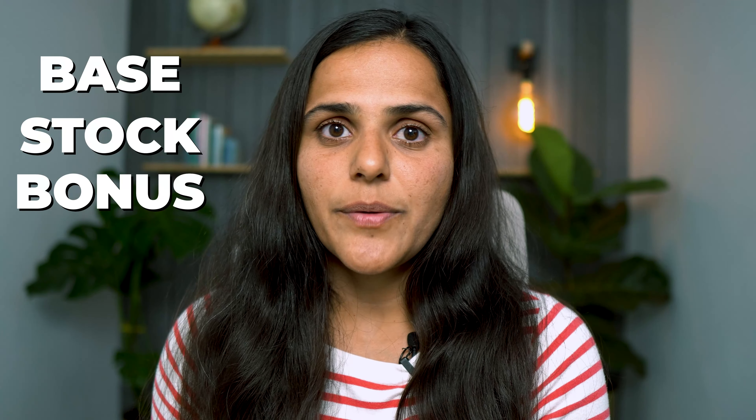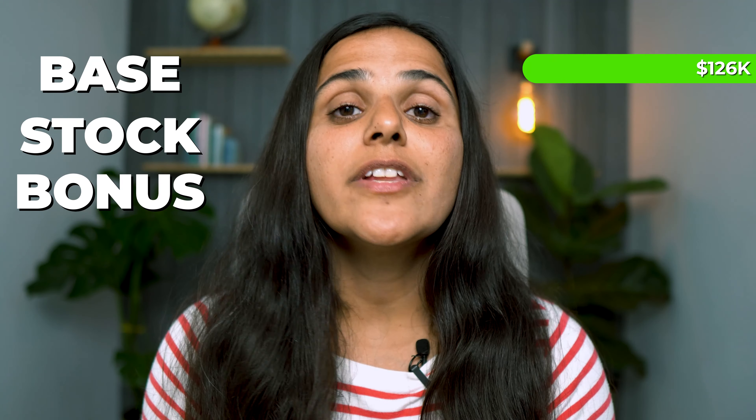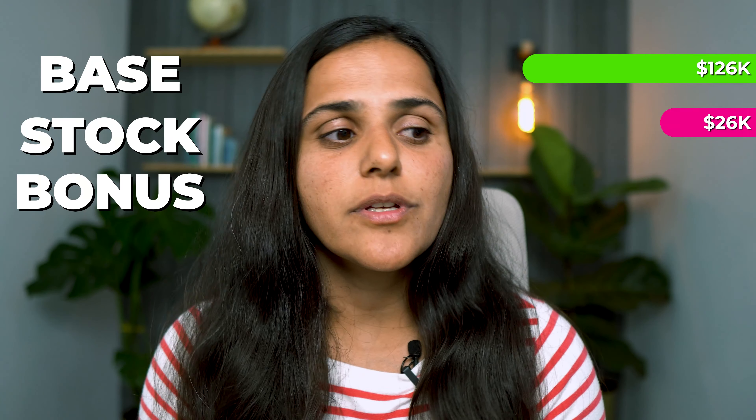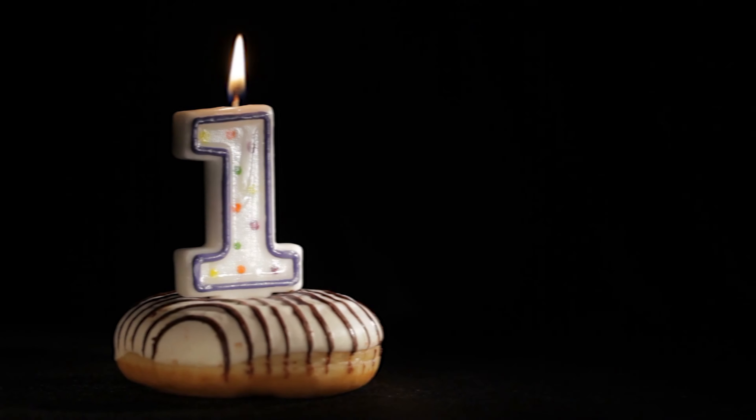IC2s are junior engineers that are making $167,000 US dollars every year at Apple. This pay package is broken down into base, stock, and bonus. Their base is $126,000, with a stock payout of $26,000 and a bonus of $15,000. The stock payout usually starts vesting after the first year is completed by the employee in the company.